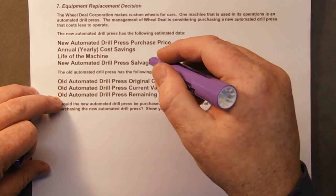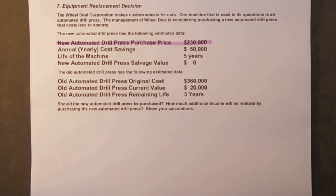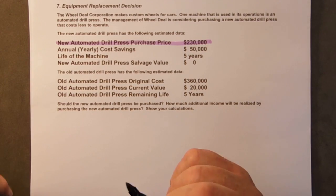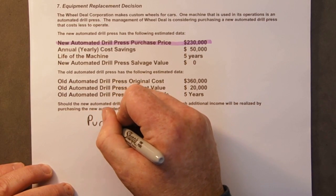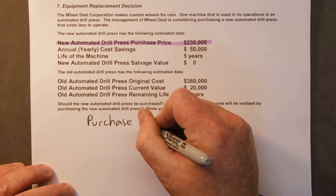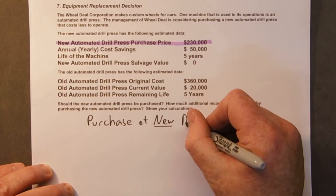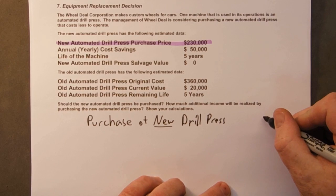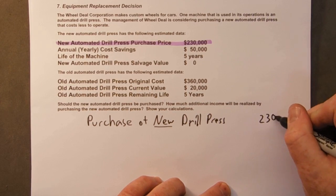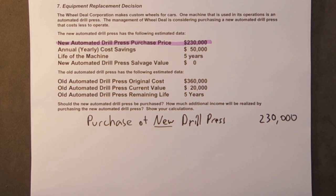Here we have a new drill press, and the purchase price of the new drill press is $230,000. So there's going to be money going out — we're going to be paying out $230,000.